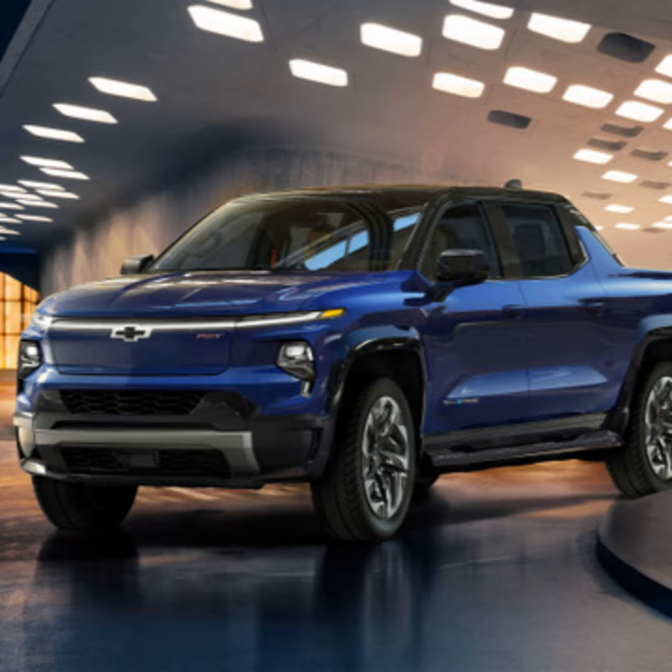GM unveils the Chevy Silverado EV. Welcome back to Textination, I'm Fred Fishkin. We're happy to have with us Scott Huskison, lead program manager for battery electric trucks at GM. Thanks for taking the time, Scott. The Silverado EV is designed and priced to appeal to a wide range of customers and take on competitors like the Ford F-150 Lightning, Tesla Cybertruck, the Rivian, and more. It's getting crowded.